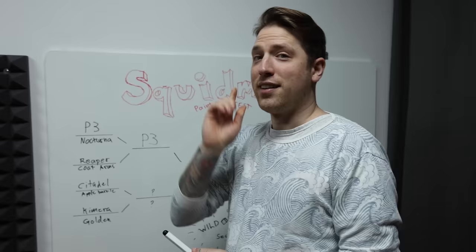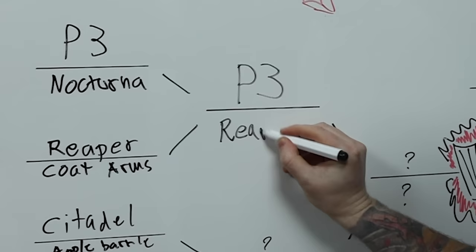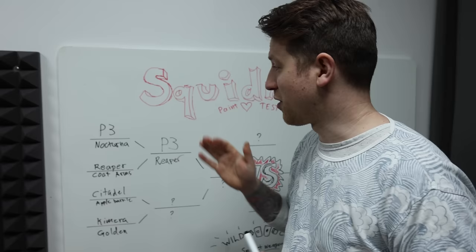We have a clear winner and this time it was Reaper paints. I was honestly quite surprised over how well they were, because I've never tried them before. So in the next round, we have P3 versus Reaper.